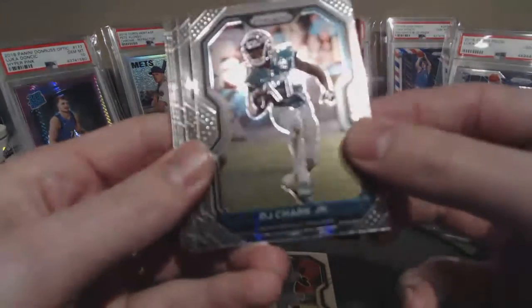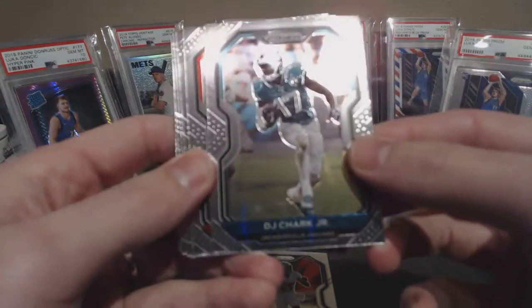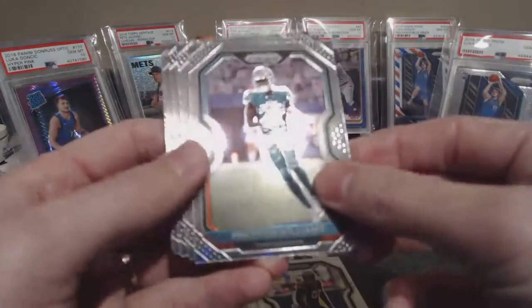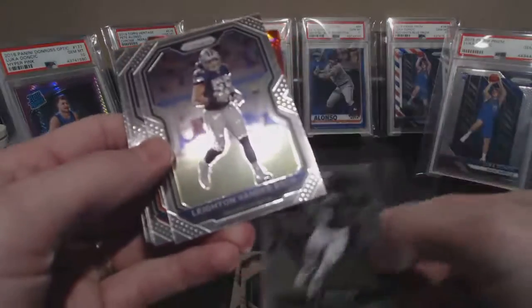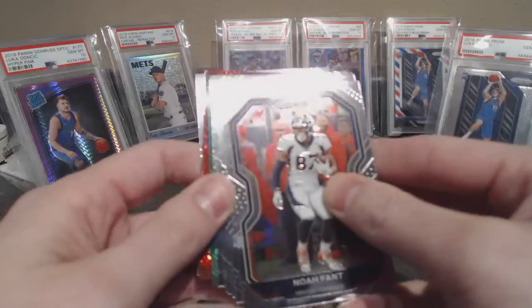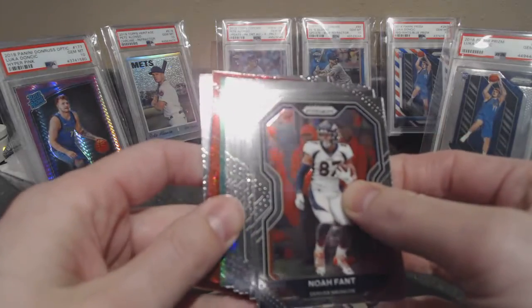DJ Chark, Carlos Dunlap, Preston Williams, CJ Mosley, Leighton Vander Esch — oh, we got a green instead of a silver!